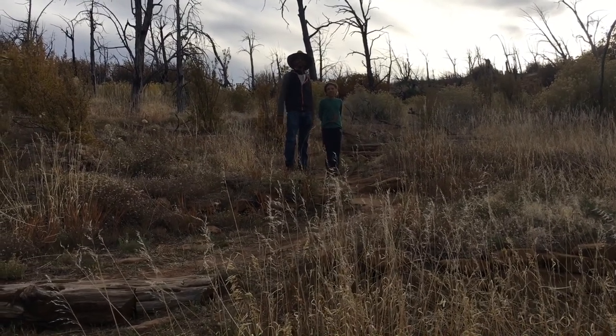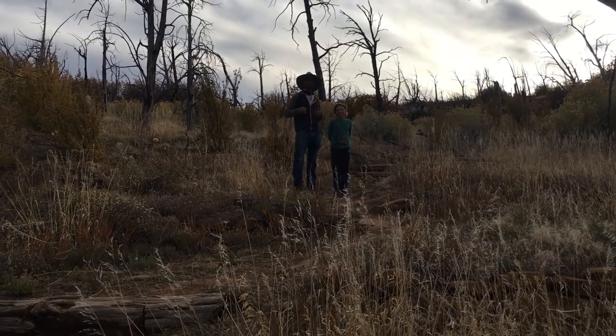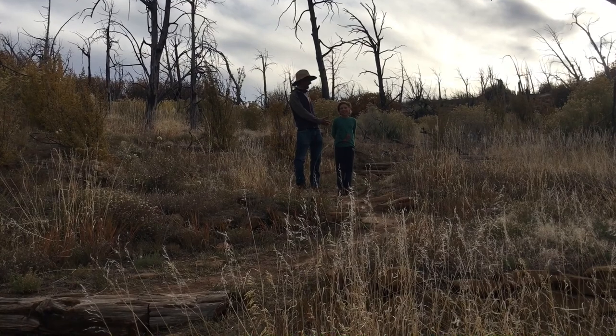Hello everybody! I'm here in Mesa Verde National Park. This is Farmer Brian and this is my son Leas. Say hi Leas. Hello!